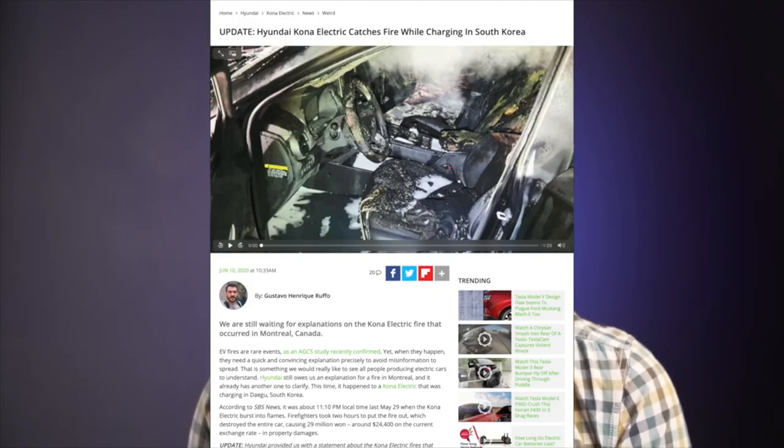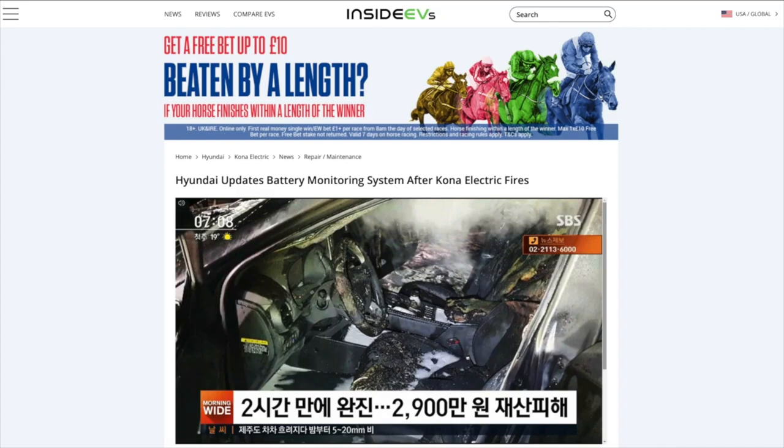The fires had happened back in May 2019. Hyundai never released the reasons from their investigations — one year on and it appears they still don't know the reason for the fires, or at least they don't want to make it public. However on the 11th of June 2020, Hyundai released the following statement.